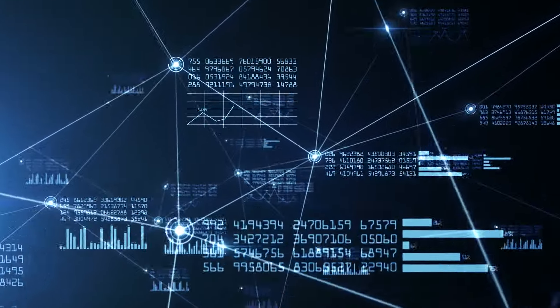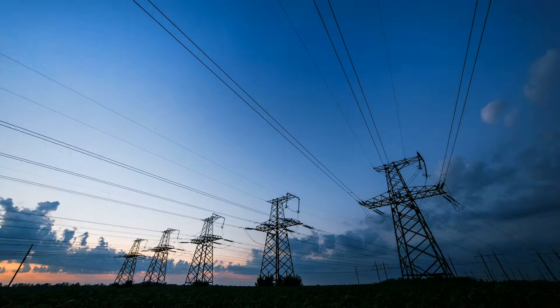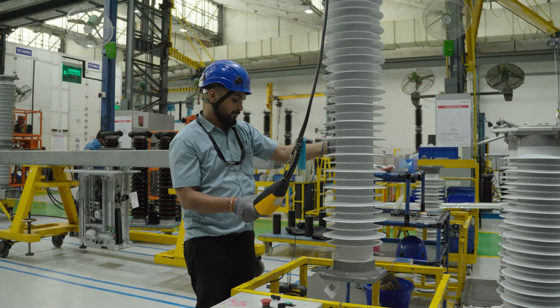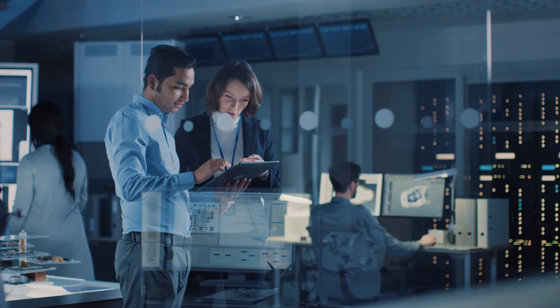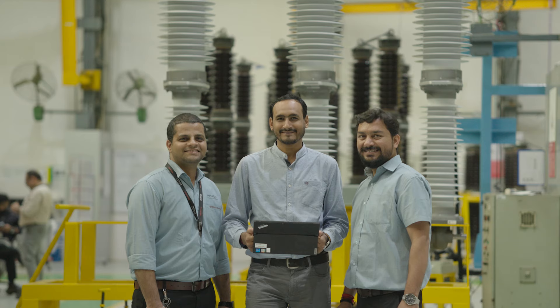With an efficient and extensive database, we will continuously enhance DPS to ensure we deliver our high-voltage portfolio with excellence. Quality is in our DNA, and it's our license to operate. The Digital Passport System demonstrates our commitment to delivering the quality and reliability our customers and partners expect.